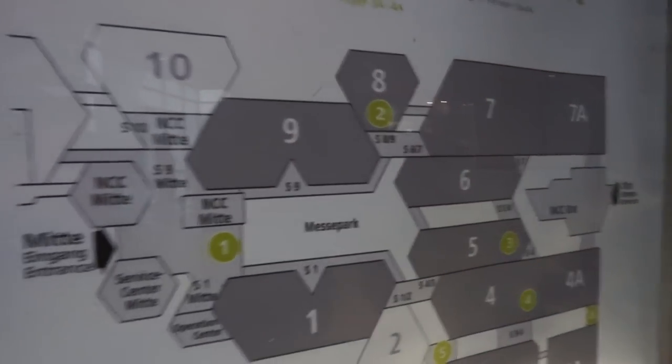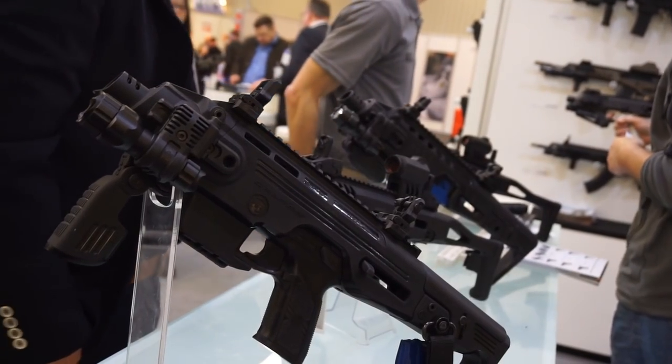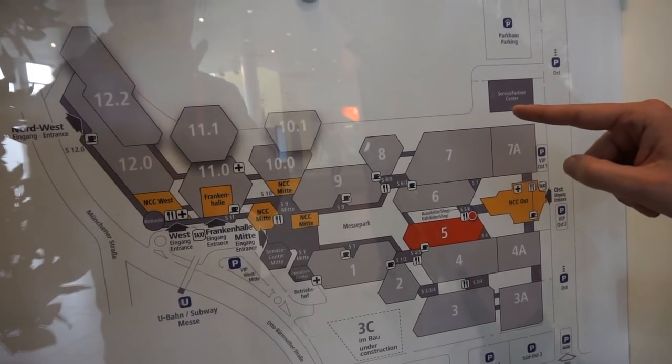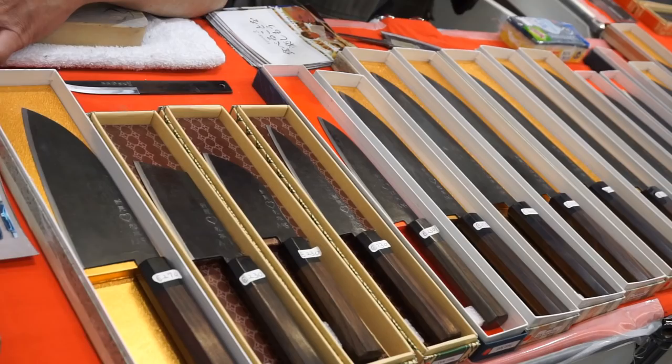Aquí tenemos un pequeño plano de lo que es el recinto ferial. Vemos que, excepto en el pabellón número 2, en el 10 y en el 11, todos tienen algo relacionado con el mundo de las armas y airsoft. El airsoft, ¿dónde está realmente? En el 7 y en el 8. Pero sobre todo es en el 7. El resto no tiene nada que ver con lo que nosotros hemos venido a disfrutar.